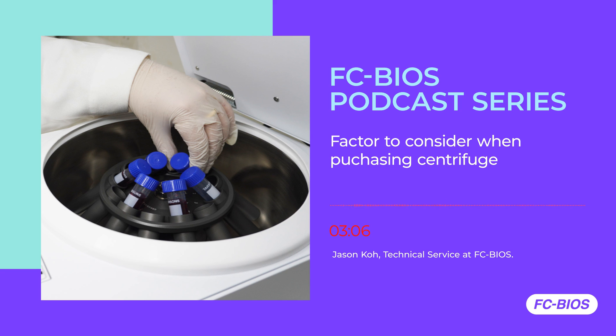Secondly, what is the maximum speed that you need? Basically, how fast do you need your centrifuge to go? This depends on your application or your assay, as different assays will require different speeds. Therefore, different centrifuges will have their own maximum speed.